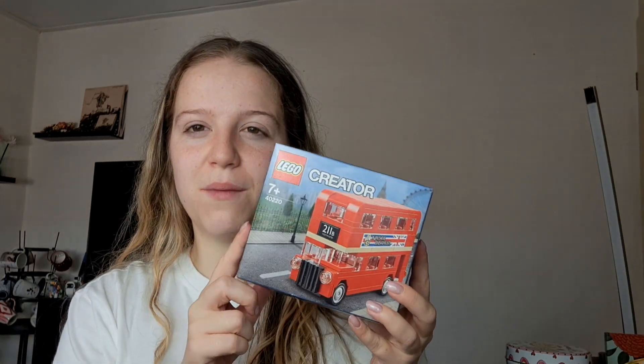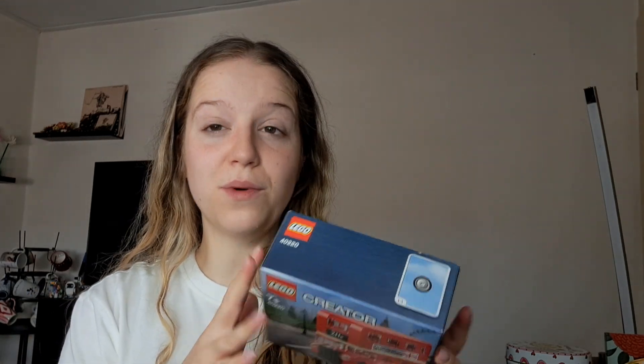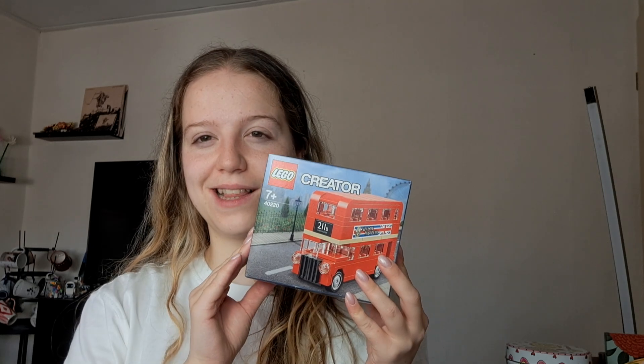Now let's get into the things that we bought in London. I have makeup but also some other little things. Let's start with the only thing that me and my boyfriend bought together — we bought this little Lego. We love Lego; it's the thing we save up for. This is the Lego mini English bus, which is super cute. We're gonna make that together very soon.